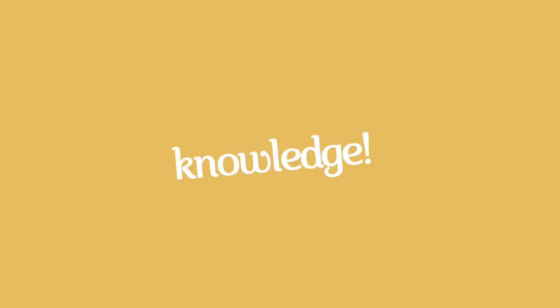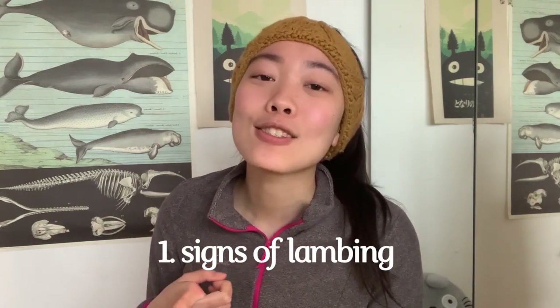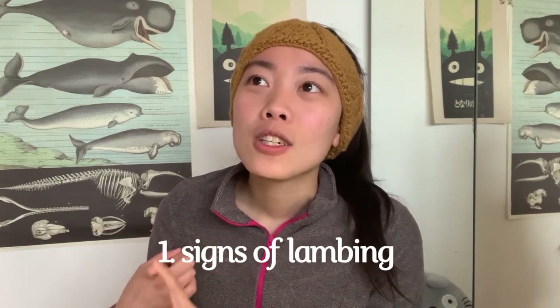The next crucial thing to bring is your knowledge. The farmer won't expect you to be an expert in lambing, especially if it's your first placement, so make sure you let them know your level of knowledge and they'll be happy to guide you. But if you want to pre-read beforehand, the important things to know are how to recognize the signs of lambing so you know when to expect the ewe to give birth.